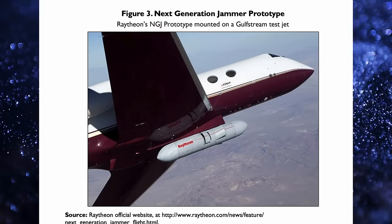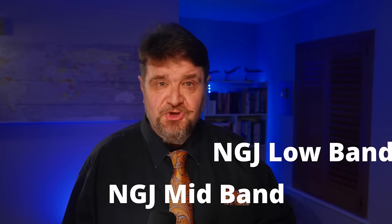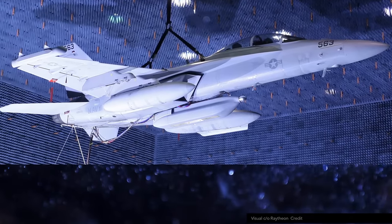It took 10 years to develop because the system is radically different from the legacy — it is not an evolution, it is a revolution. In the meanwhile, the increments were renamed NGJ mid-band, NGJ low-band, and NGJ high-band. The current NGJ is the mid-band component. The low-band is in development while the high-band is currently unfunded.